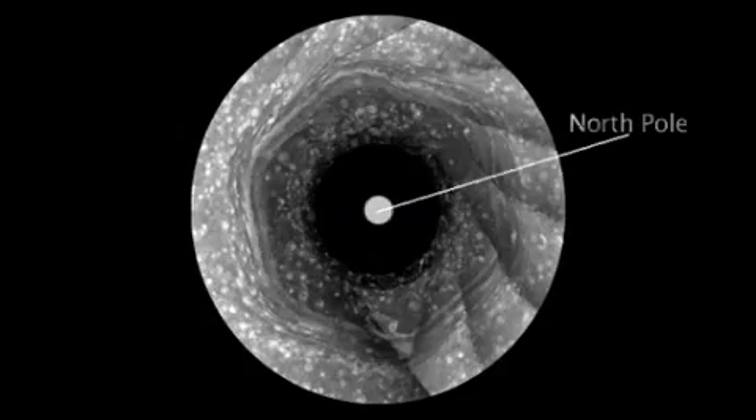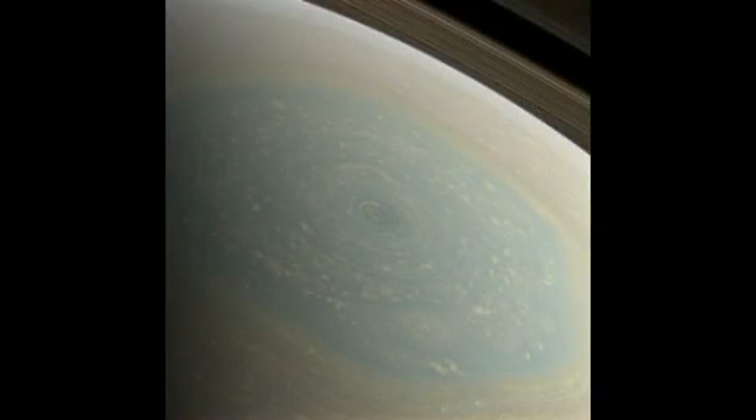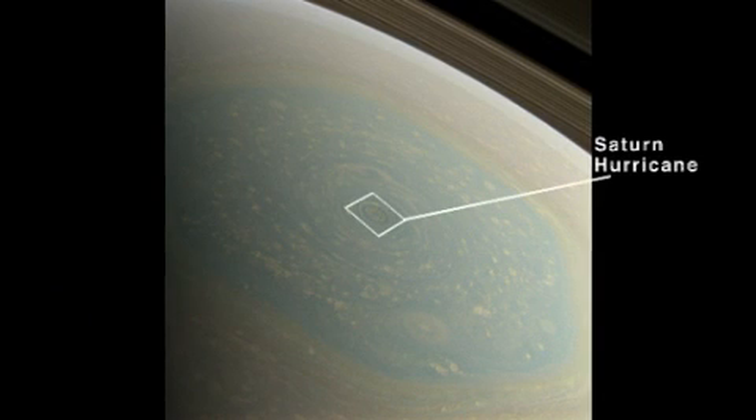But it's been winter in the North, so we have not been able to see what's at the center of the hexagon. But now it's spring, and what we found at the center of the hexagon is a Saturn hurricane.